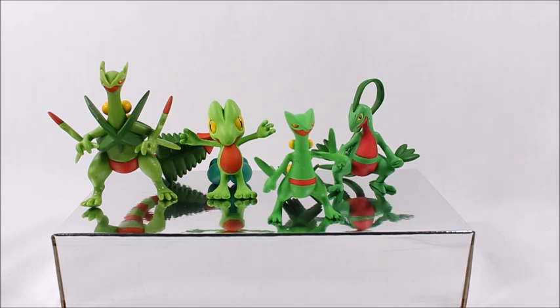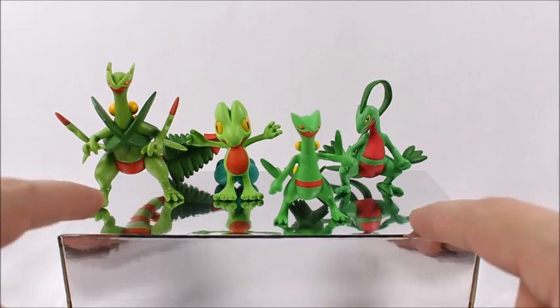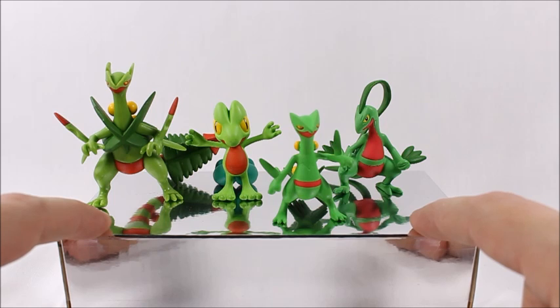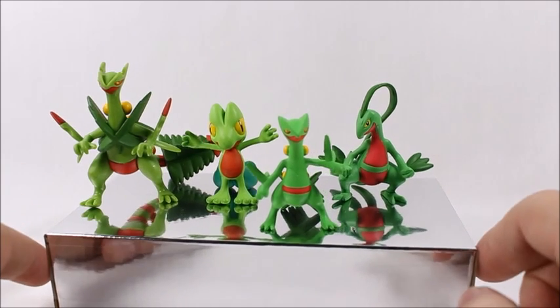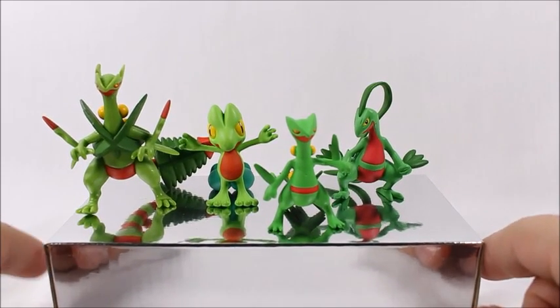These things are locked up harder than Fort Knox with all the tape and everything. I just had to vent my frustration. Anyways, this little box here came inside the box; now it's outside. I like to pull this out because I like the way it reflects the figures.